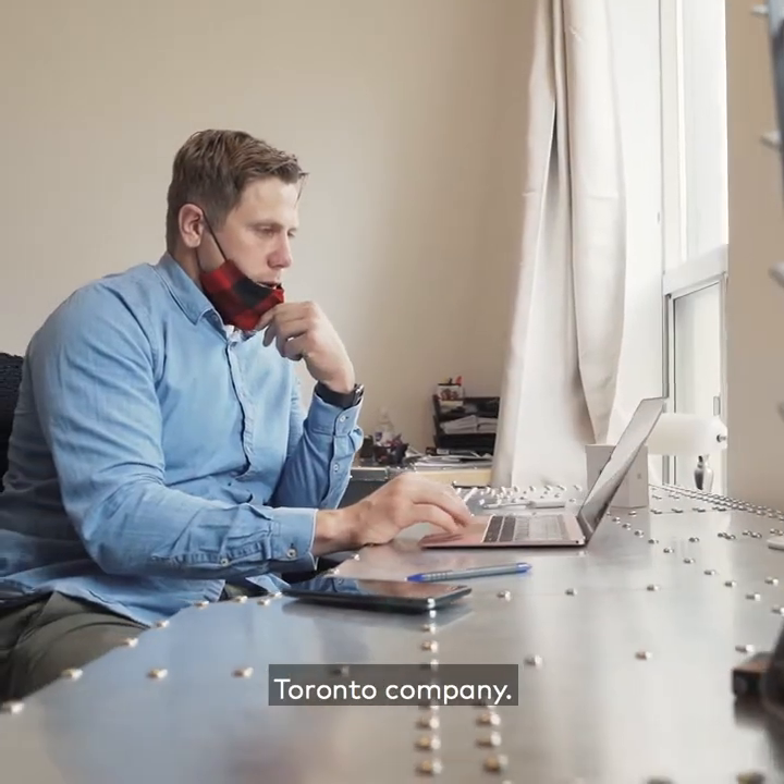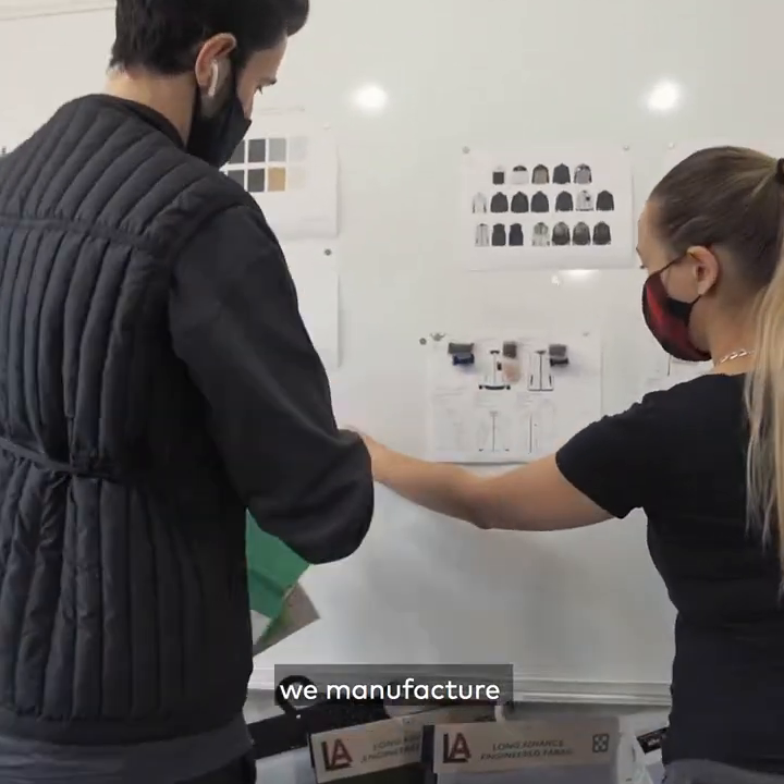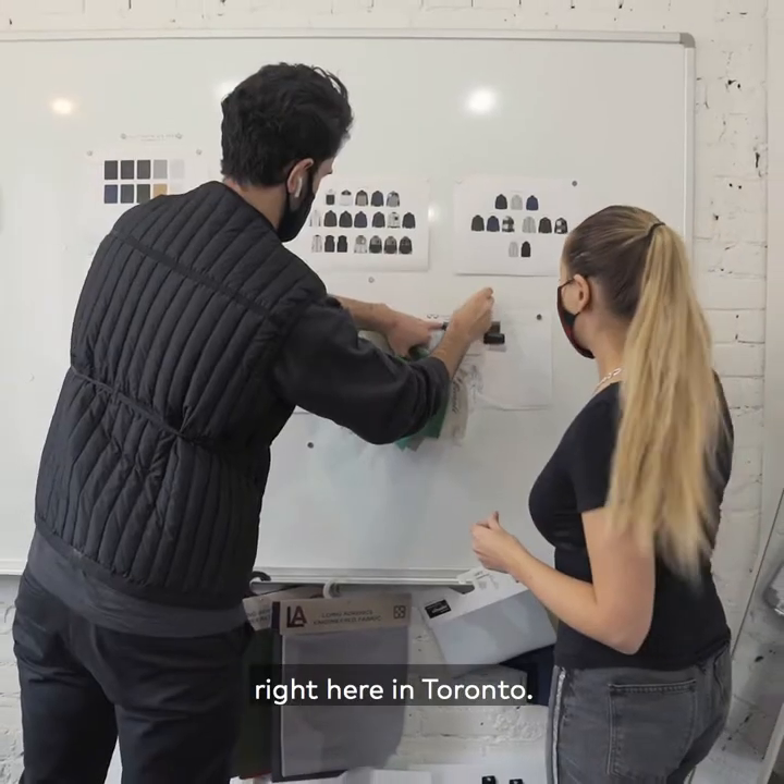We're a vertically integrated Toronto company. That means we design, we develop, we manufacture, and we sell right here in Toronto.